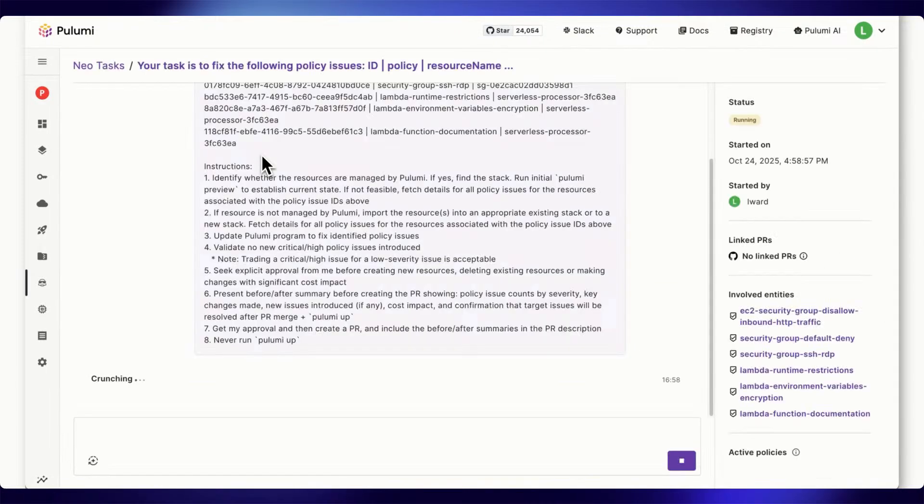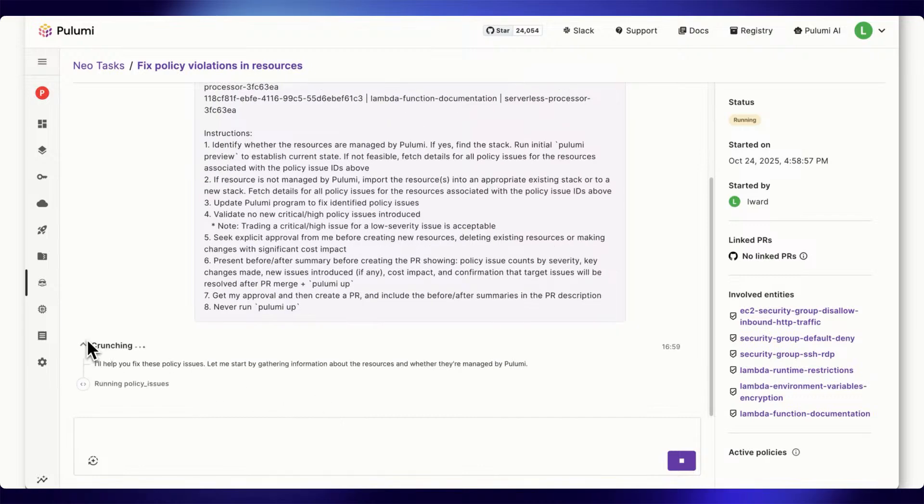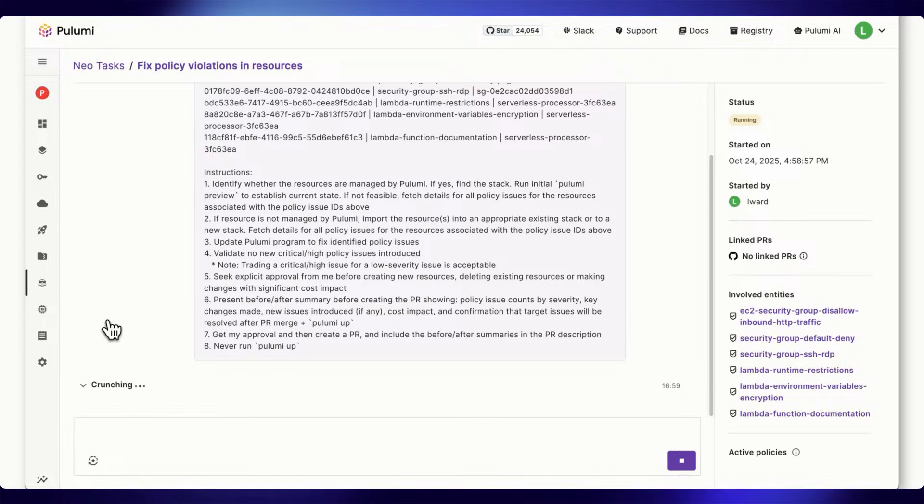NEO will investigate all the selected issues. Since these are all resources not yet managed by Pulumi infrastructure as code, its next step is to import them into a Pulumi stack. After that, NEO will generate the code to fix all the issues we selected. We can see that NEO has created a new plan based on those instructions, imported those resources, and proposed code changes. It will then validate its own changes using Pulumi Preview and present a before-and-after summary.